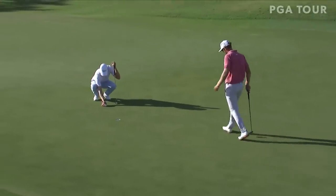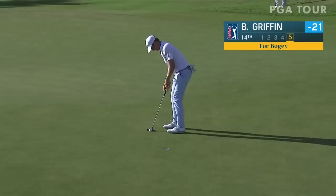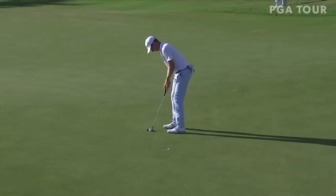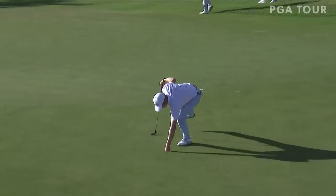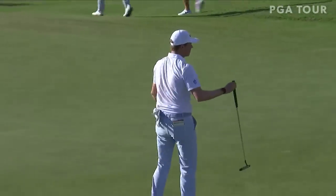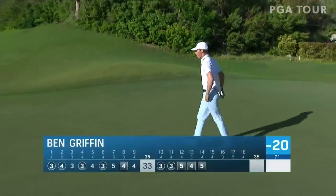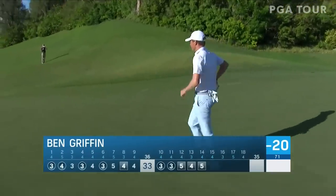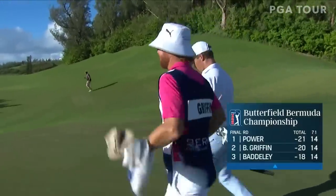It'd be a two-shot swing here at the worst. Just got to keep the momentum of that putter head up through the ball. Great bogey after that tee shot. Three bogeys in a row — and now Ben Griffin is in the unfamiliar role of being the chaser, down one to Seamus Power with four holes to go in this final round.